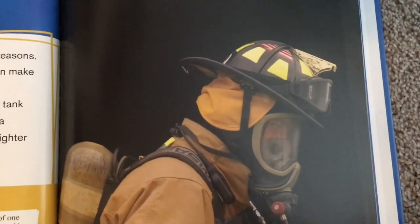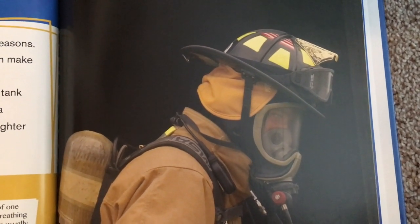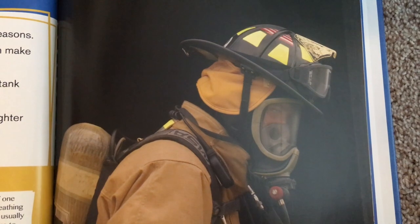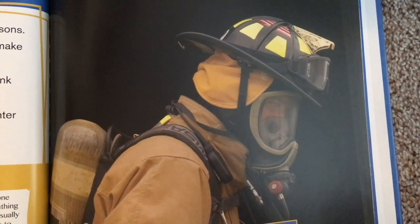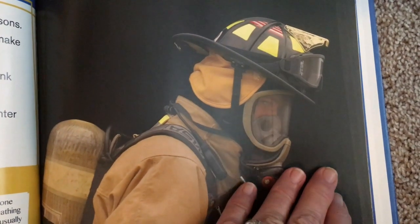Walking into a burning building is unsafe for many reasons. Even if the flames don't touch a firefighter, the smoke can make it hard to breathe and harm their lungs. Firefighters wear a special mask on their face and a tank of clean air on their back. The air is held in the tank until a firefighter needs it, then the air fills the mask so the firefighter can breathe clean air instead of smoke.